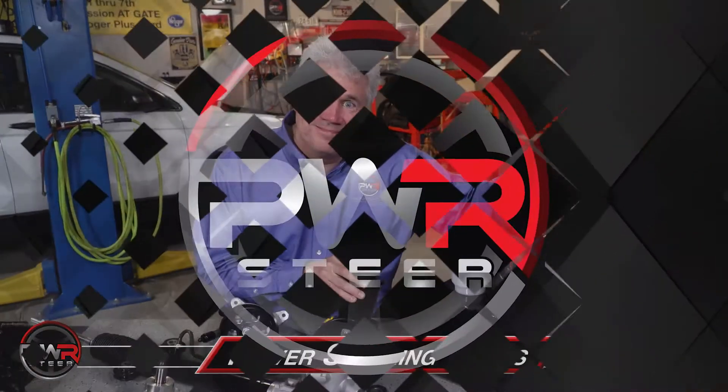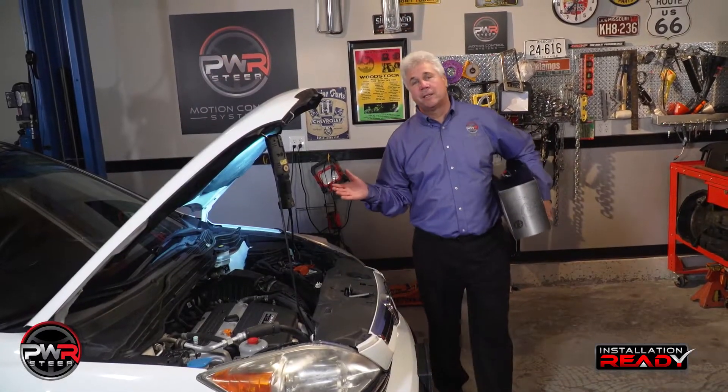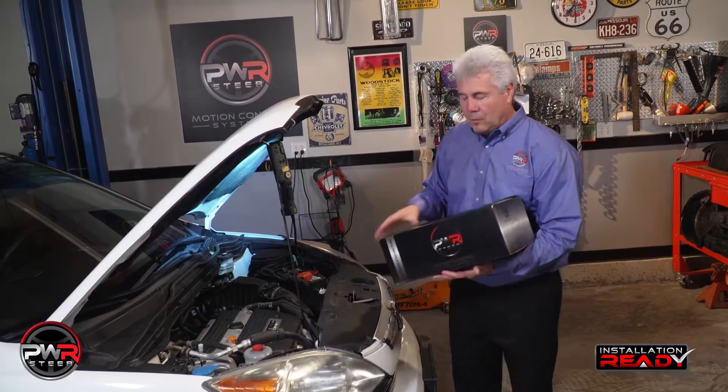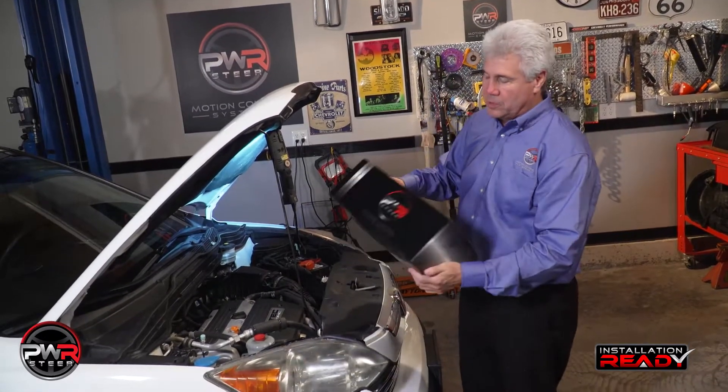And we'll even talk about our innovative packaging. Today we're working on a Honda. We've ordered a PWR pump. We're very passionate about our packaging — as you can see, it's very attractive.